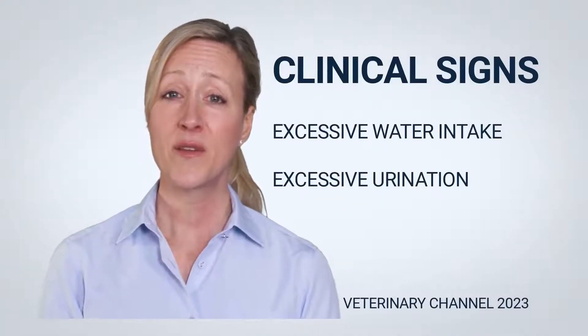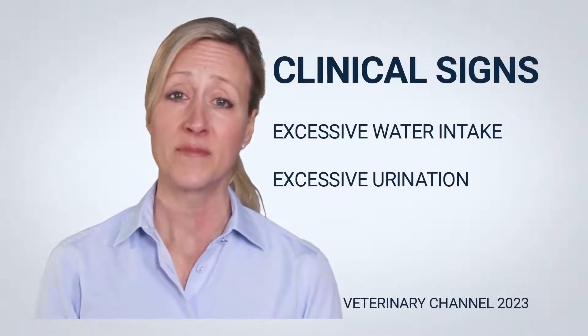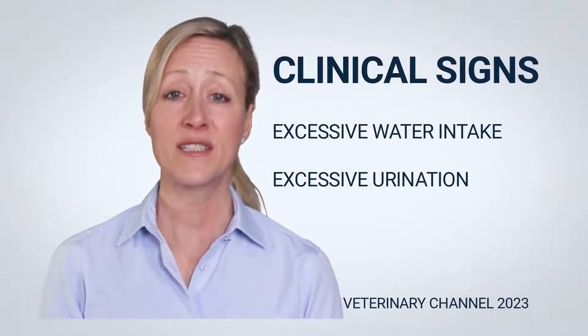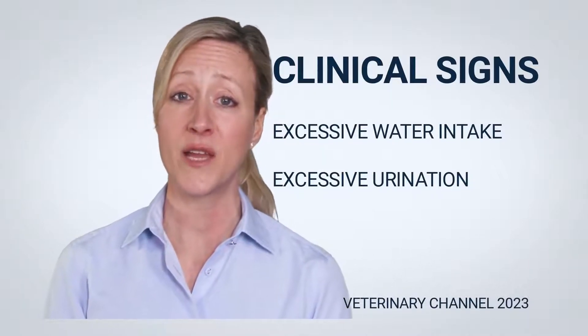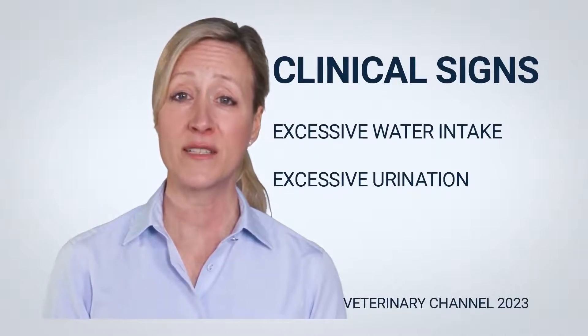Excessive thirst (polydipsia) and increased urine production (polyuria) can be caused by a variety of conditions, including diabetes insipidus, diabetes mellitus, liver issues, and renal illness, to mention a few. Therefore, it is critical to run many diagnostic tests to ascertain the reason for your dog's condition.